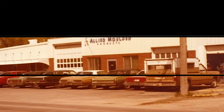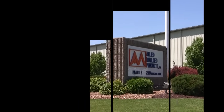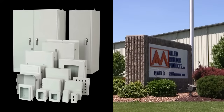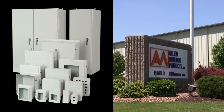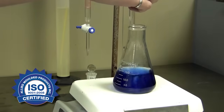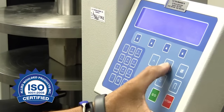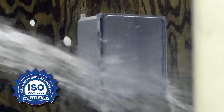Since 1958, Allied Molded Products has worked to provide electrical contractors and homeowners with electrical boxes for residential construction. In 1988, Allied Molded expanded its product offering to develop and manufacture non-metallic enclosures and accessories for industrial markets. With our recent achievement of ISO certification and our UL certified testing facility, it's easy to understand why Allied Molded has become the benchmark in quality and innovation throughout the electrical industry.